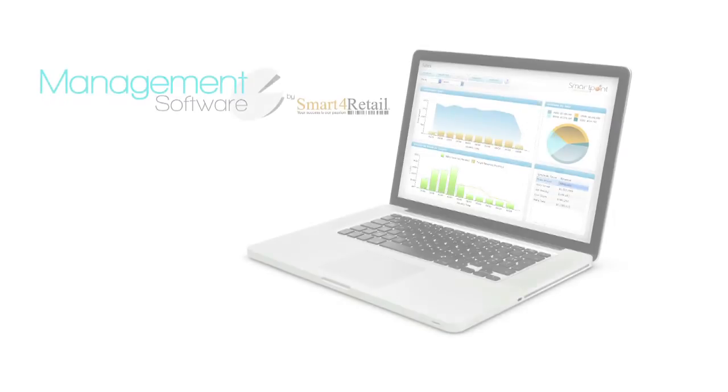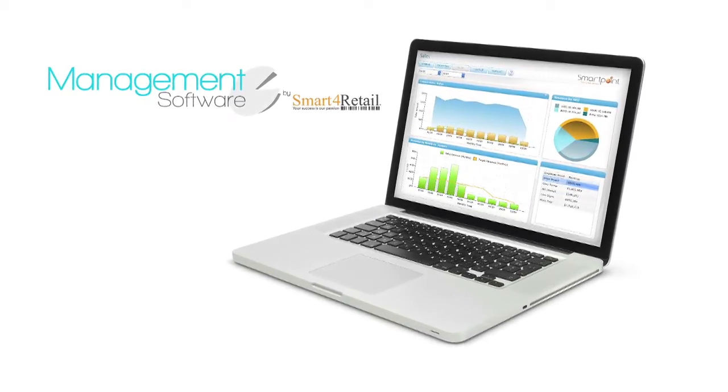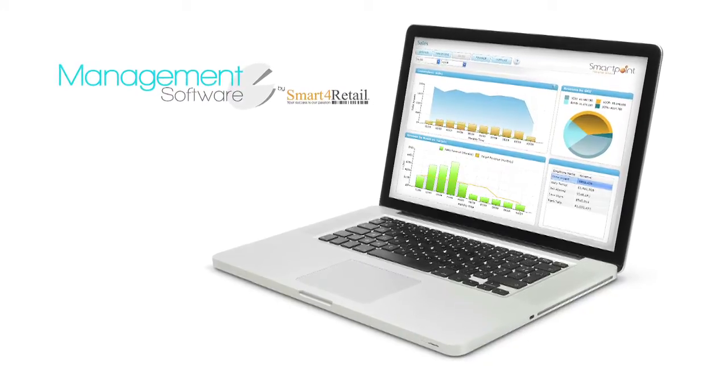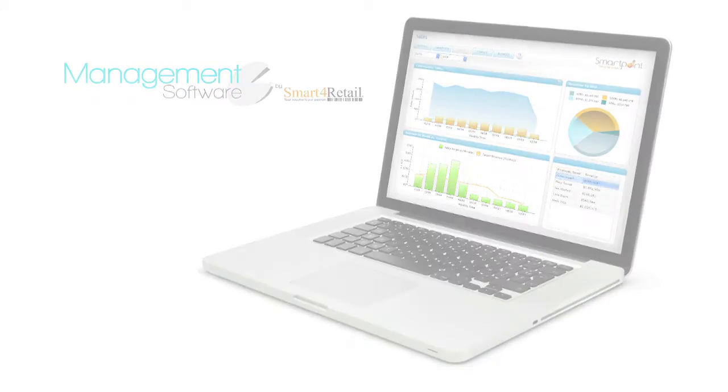SmartPoint's management software maintains collective records of all of the machine's functional and non-functional activities and all essential key performance indicators.